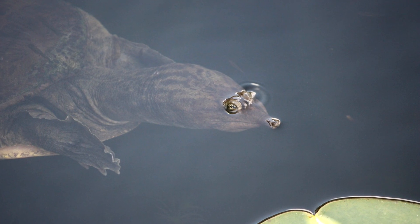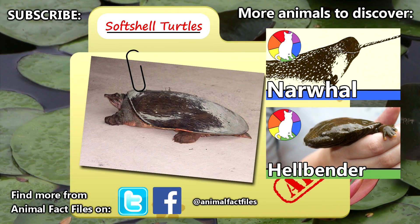Have you ever come across one of these unique turtles in your travels? For more facts on soft-shell turtles, be sure to check the links in the description. Thanks again to Jethro Reading for the suggestion. Turtles are some of our favorite animals! Let us know what you think about soft-shell turtles in the comments, and be sure to give a thumbs up for more animal fact files!